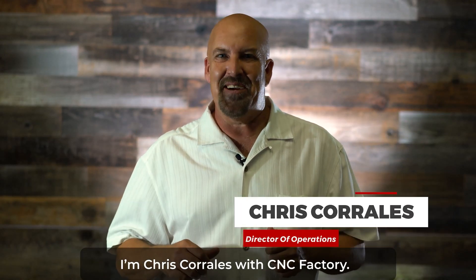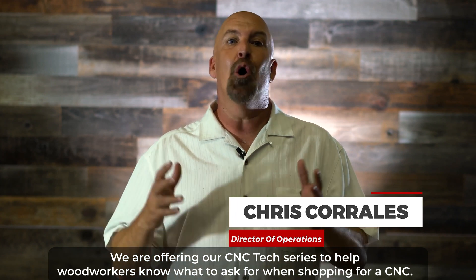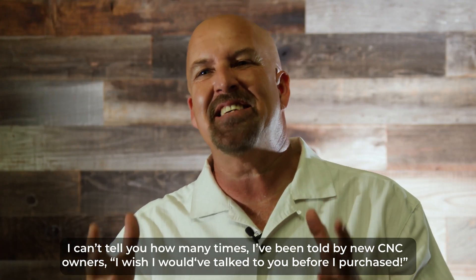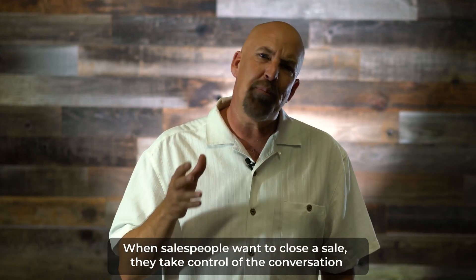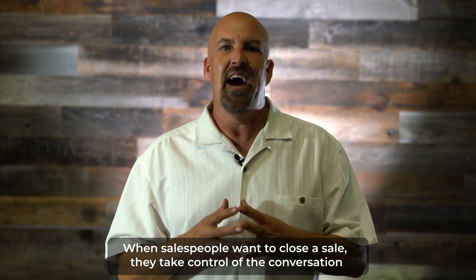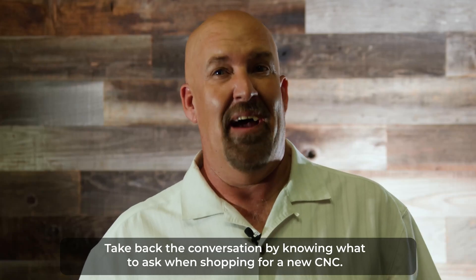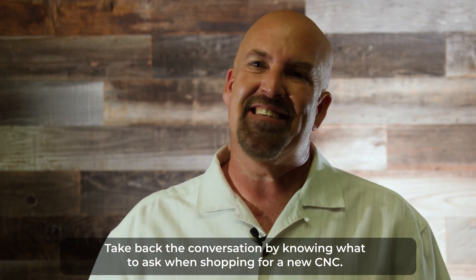I'm Chris Corrales with CNC Factory. We are offering our new tech series to help woodworkers know what to ask for when shopping for a CNC. I can't tell you how many times I've been told by new CNC owners, 'I wish I would have talked to you before I purchased.' When salespeople want to close a sale they take control of the conversation and only offer the features and products they have, which may not be all that you need. Take back the conversation by knowing what to ask when shopping for a new CNC.